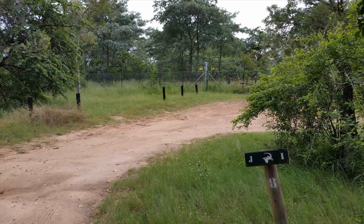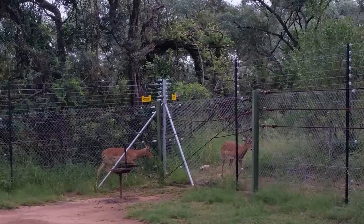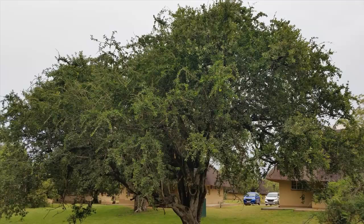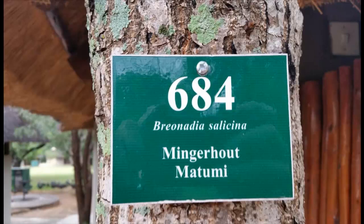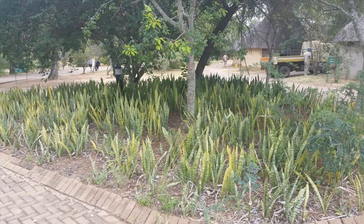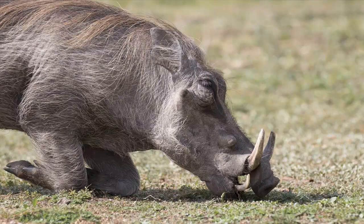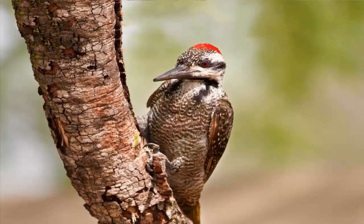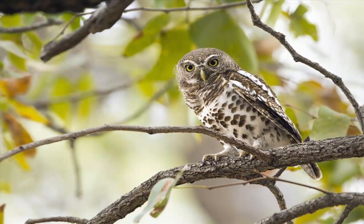Parts of the trail also offer excellent opportunities to spot game near the perimeter fence. Lovers of plants and trees are delighted to find that most of the camp trees are name-tagged for easy identification. Also enjoyed are the gardens beautifully landscaped with indigenous plants. All love watching the warthogs feeding around the bungalows, as well as the many guinea fowl that have made Pretorius Kop their home, and many other birds that visit the camp, including the interesting owls.